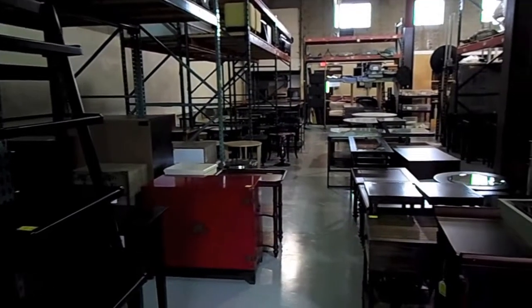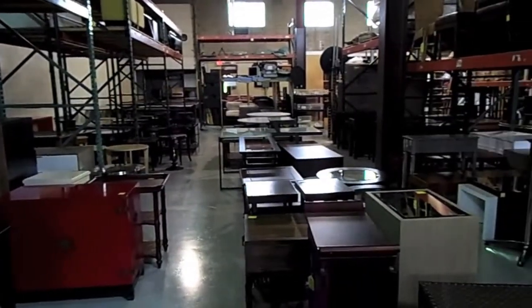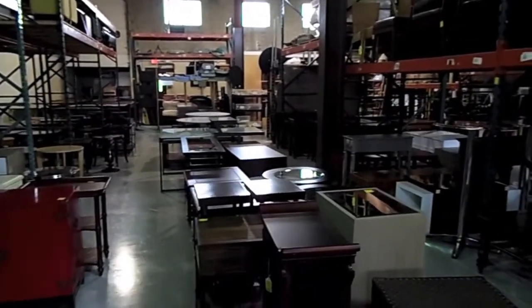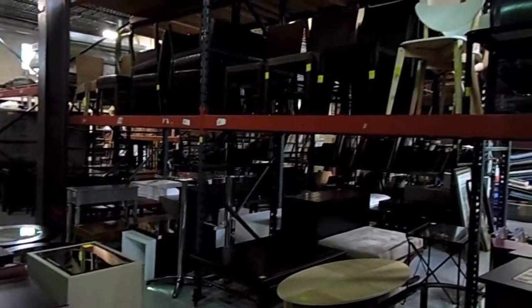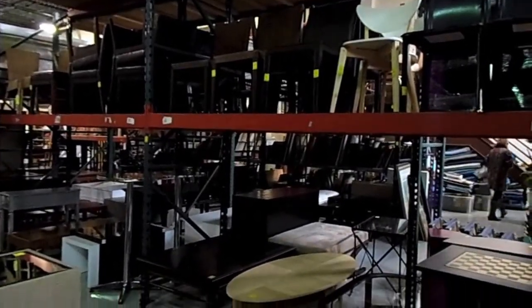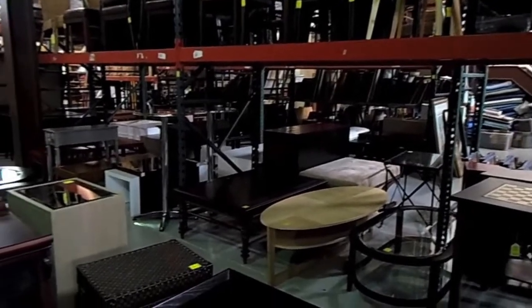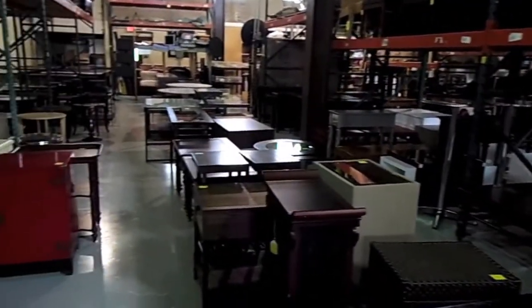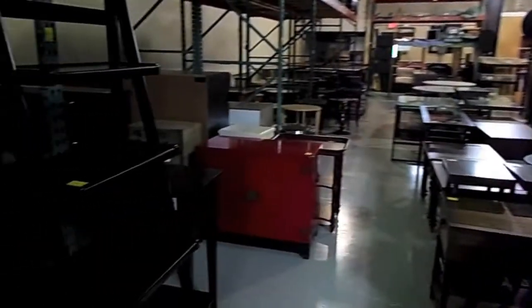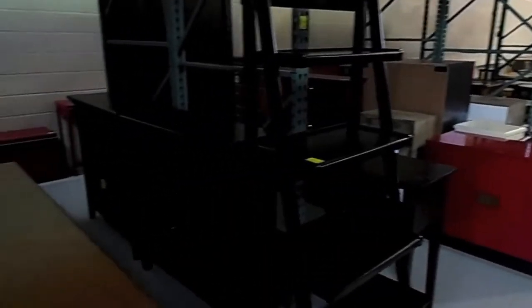Central Mass Auctions is pleased to be offering the contents of Upstage by Heidi Prebell Interior Design. The warehouse is full of fine furnishings and home decor. Owner Heidi Prebell has decided to focus on her interior design business. This gives home staging companies, interior designers, and the public an opportunity to own these wonderful pieces. Items have no reserve and the bidding begins at only $5 each.